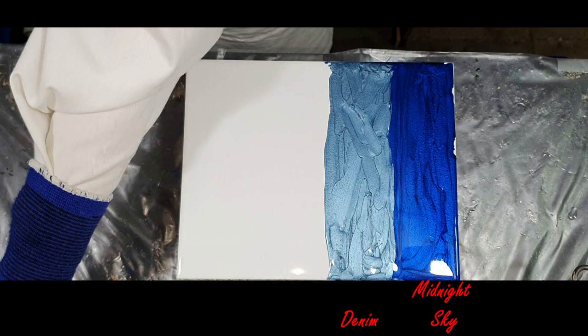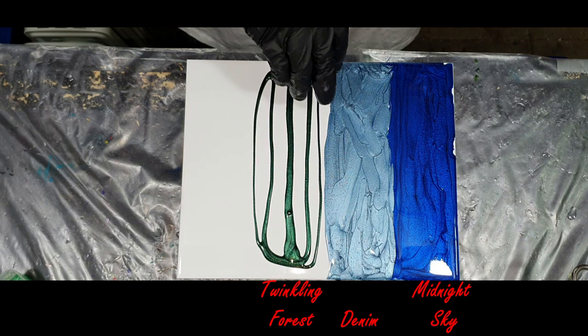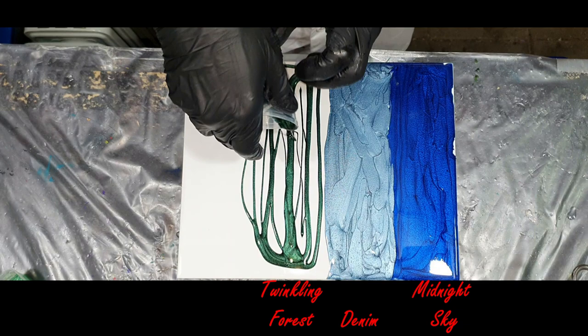Two new blue shades — I like these very much. You can use them in different art forms, just as I do in resin, but also for nail art, lip gloss, soap making, or candle making. There are a lot of possibilities with these pigments.